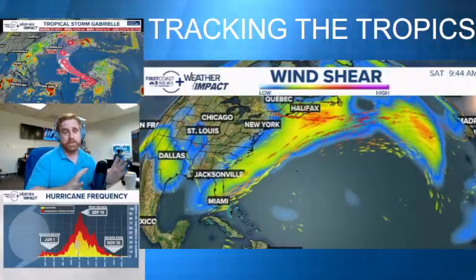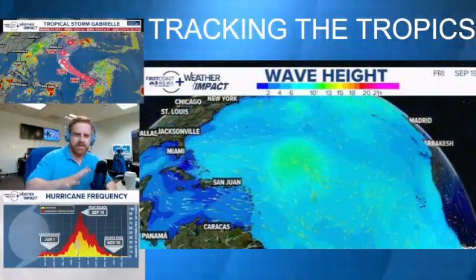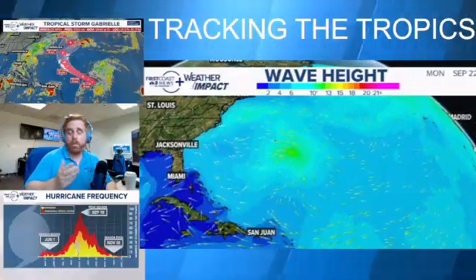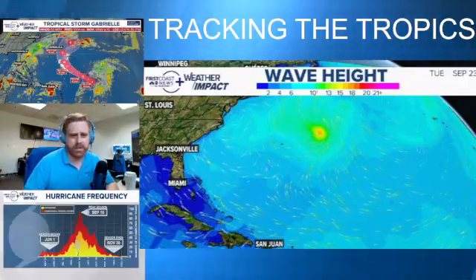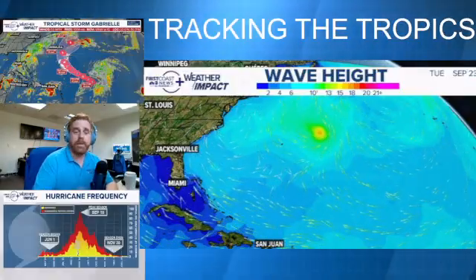That dip in the jet is going to create some instability over the next week, associated with a front — not the tropical system — for parts of Florida, so you could be looking at increasing showers. That is a separate thing; check out firstcoastnews.com for more information. If this does briefly become a hurricane near Bermuda, we could see some long-period swells and large waves along the East Coast along with rip currents, but that would be about the extent of the impact.